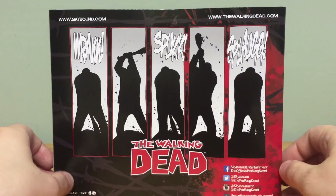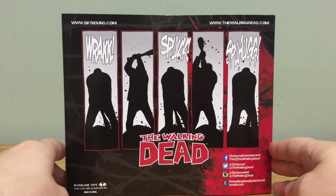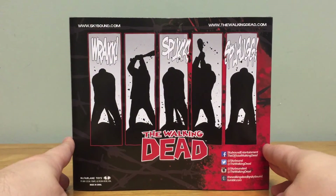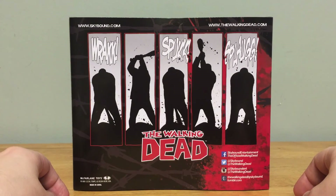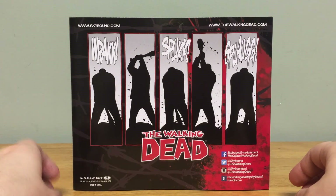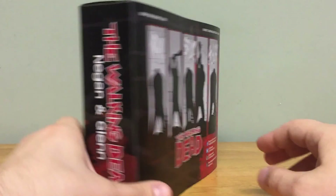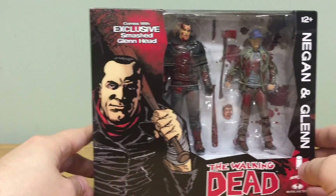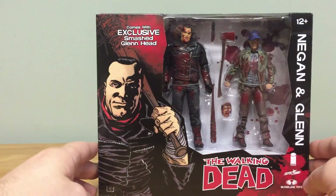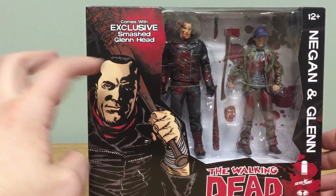The packaging is really nice. As far as I know this is completely new on the back and it basically just shows Negan brutally beating Glenn to death. You can see the Skybound website, Walking Dead website, and of course this is made by McFarlane Toys — pretty good artwork on the box.